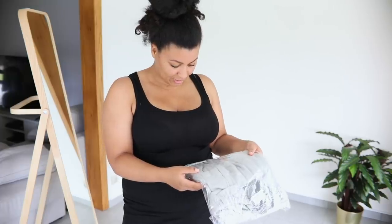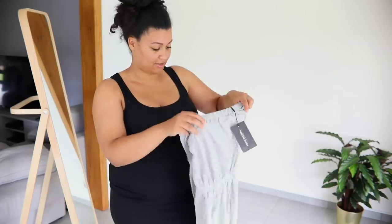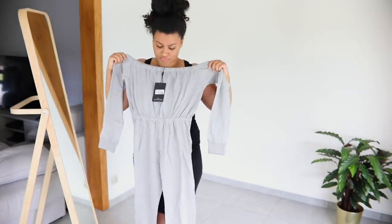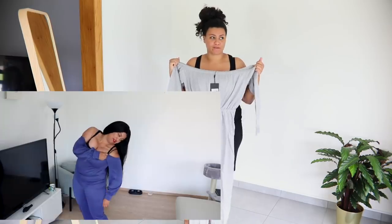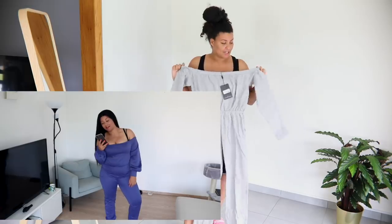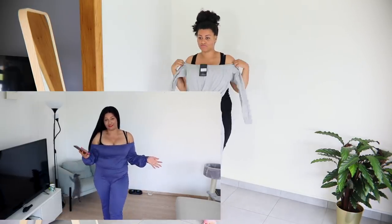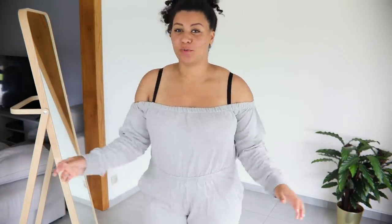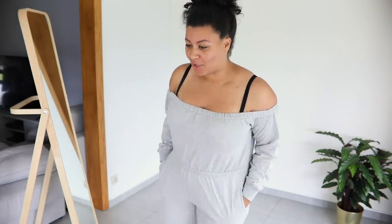This is a gray long sleeve sweat jumpsuit in size 14. I ordered something like this before from Boohoo and it didn't work at all on my body — it was so tight. But this one is very stretchy. This one is way more comfortable than the Boohoo one.